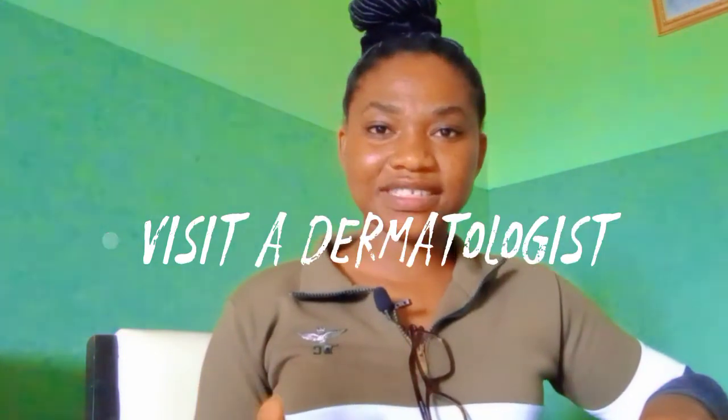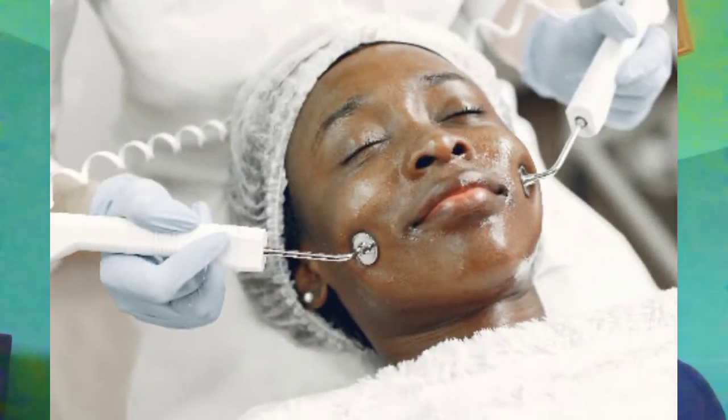The next thing you must do if you've just stopped bleaching your skin is to visit a dermatologist. If you don't have a skin doctor, you need to get yourself one — get yourself a specialist. The reason I need you to go see a dermatologist is because they will help check your skin to know the extent of damage caused by those bleaching products. This will help them determine the best treatment option for you, especially one suitable for your skin type.